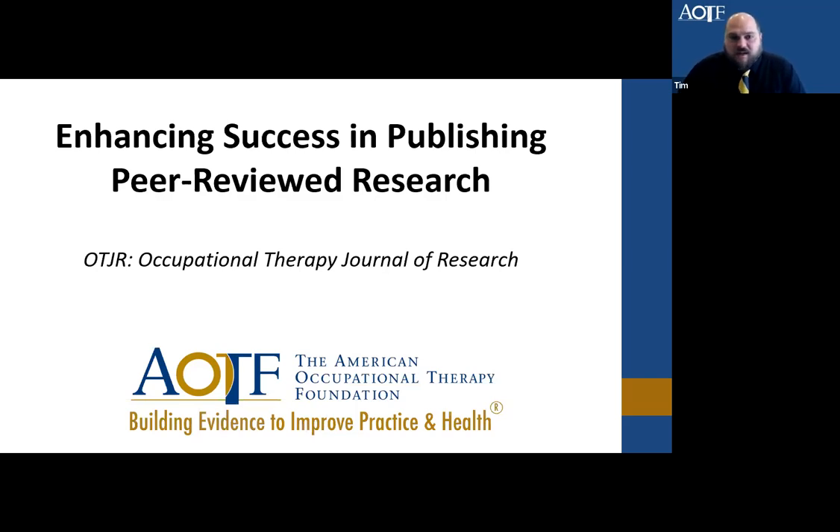Hello, everyone. Thank you for joining us as we talk to you about hopefully some helpful tips to increase your success in publishing peer-reviewed research. This is brought to you by the Occupational Therapy Journal of Research, OTJR, and our publishing partners at SAGE.